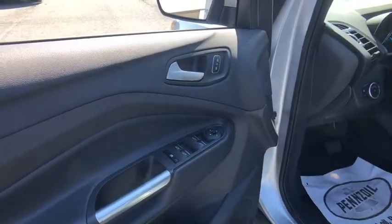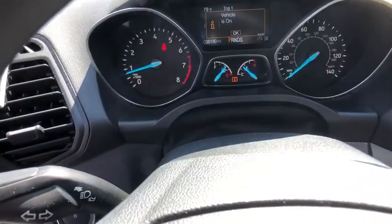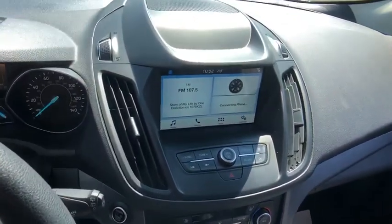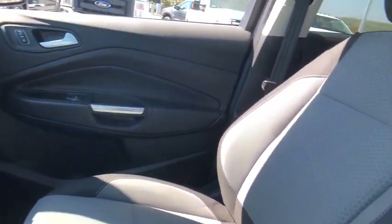Power windows, rear window defroster, trip computer, overhead console, tachometer, panic alarm, remote keyless entry, brake assist, power driver's seat, rear window wiper, driver vanity mirror. Come see the car for yourself.